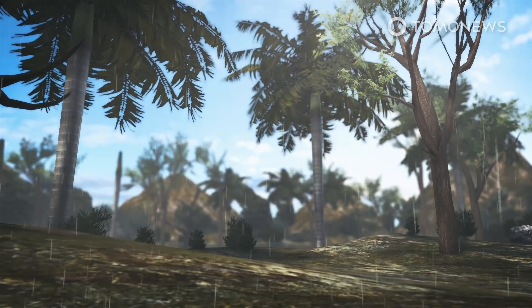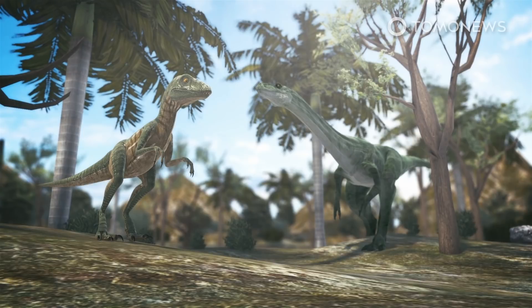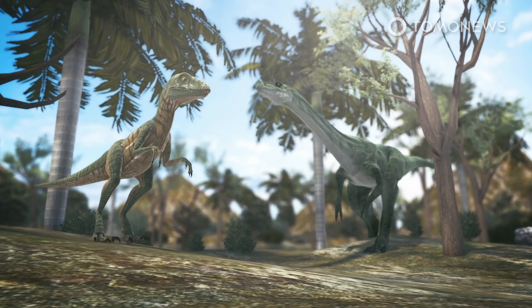Eventually, the eruption stopped, the rain stopped, and the Earth became much drier again, leaving a world filled with dinosaurs and vegetation that suited them. The age of the dinosaurs had begun.